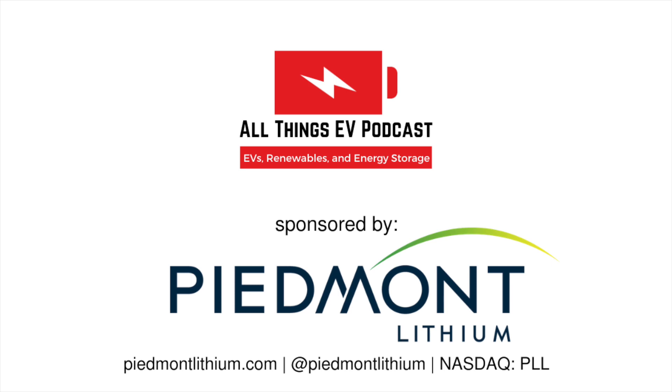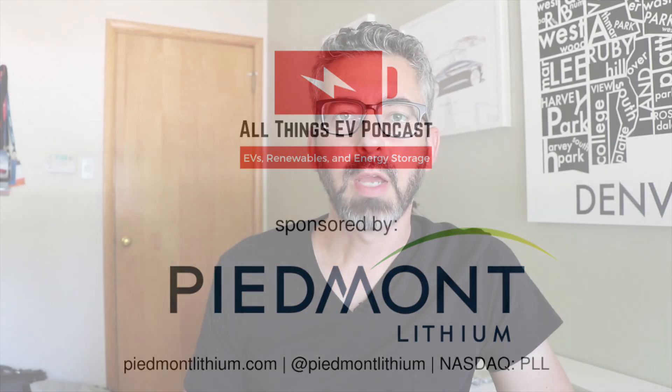A huge thanks to today's video sponsor Piedmont Lithium. Hey, Sean from All Things EV here, and this is a quick hot take on Cadillac's new all-electric SUV called the Lyriq.